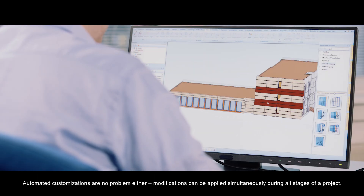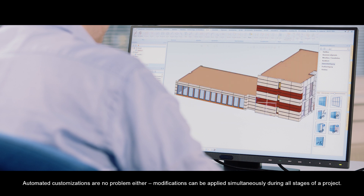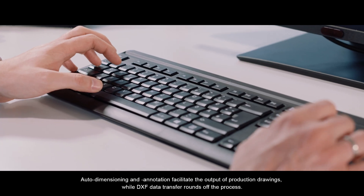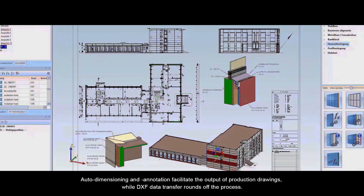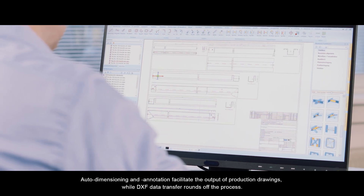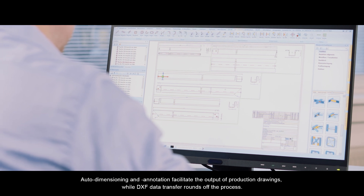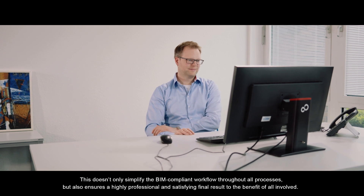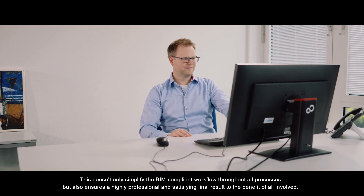Automated customizations are no problem either. Modifications can be applied simultaneously during all stages of a project. Auto-dimensioning and annotation facilitates the output of production drawings, while DXF data transfer rounds off the process.